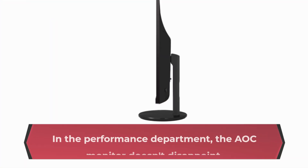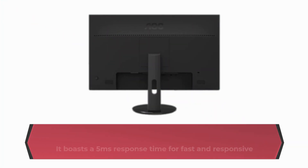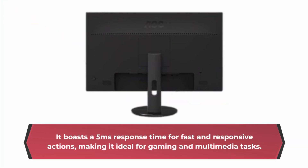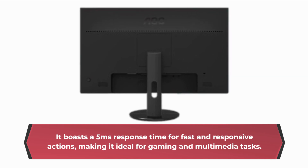In the performance department, the AOC monitor doesn't disappoint. It boasts a 5ms response time for fast and responsive actions, making it ideal for gaming and multimedia tasks.